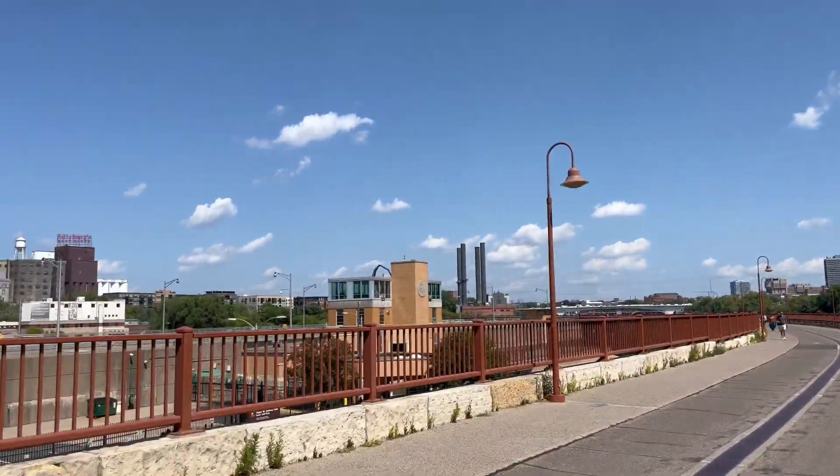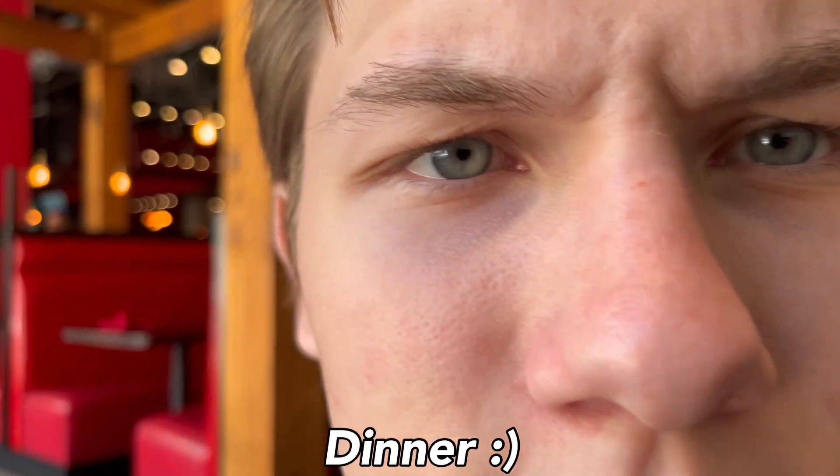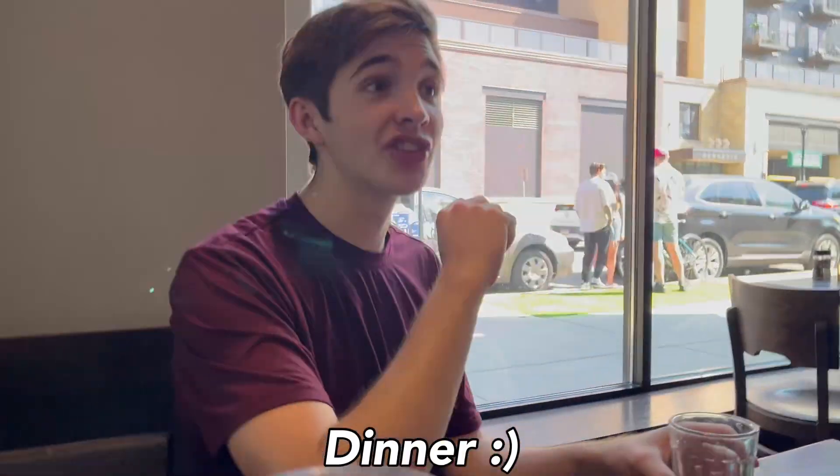Do you guys want to walk down a little ways and then start walking? What are you doing? She's a vlogger.